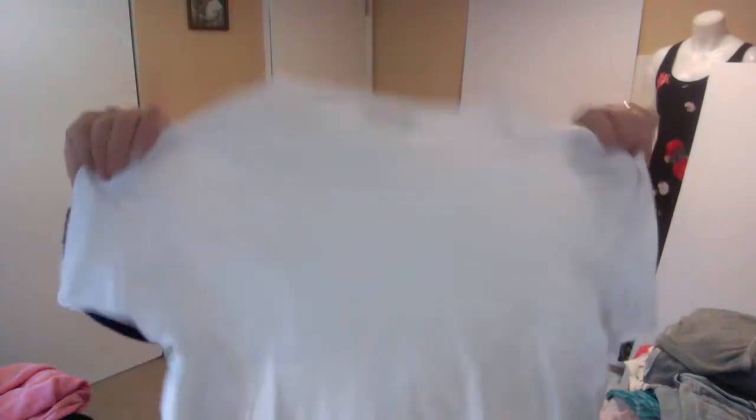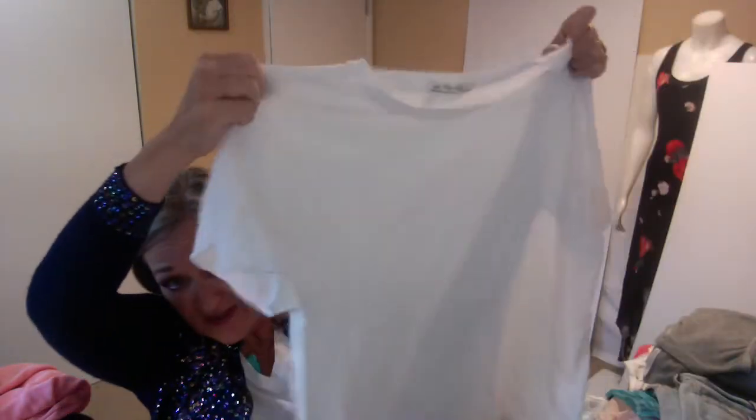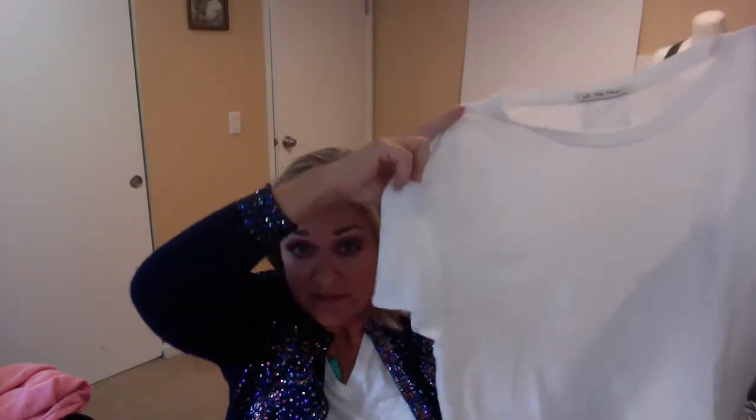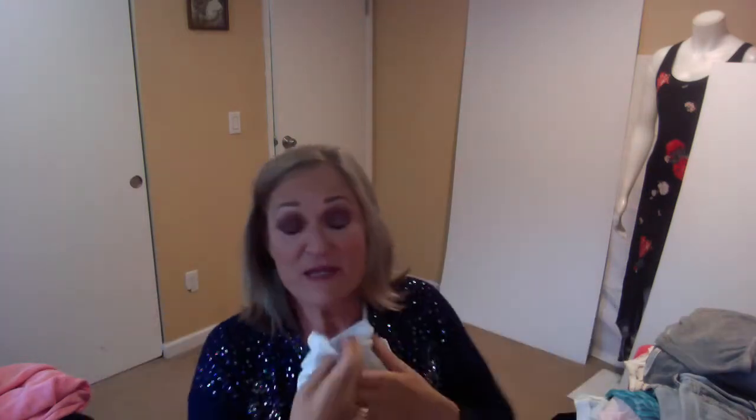And then another Free People — this is We The Free — and it's just an oversized white tee. I'm going to have the biggest collection of white t-shirts, I tell you. This one is a bins t-shirt from my Spokane trip.